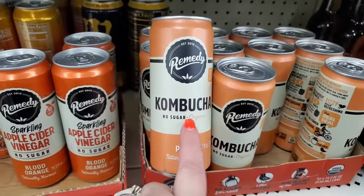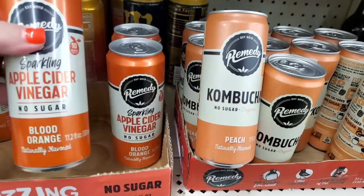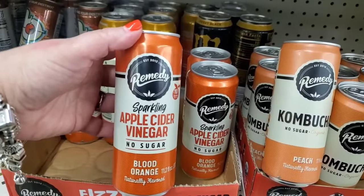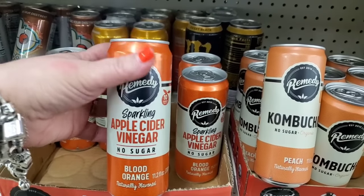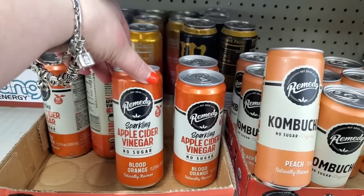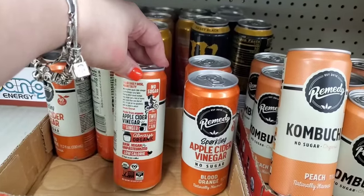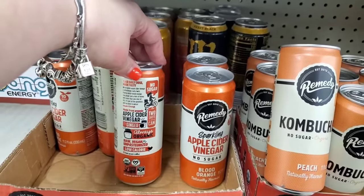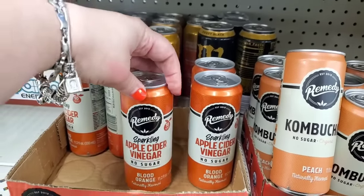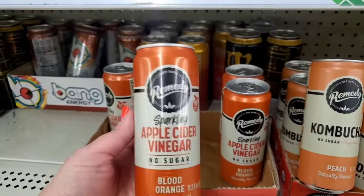Here's another first for me — shelf-stable kombucha in organic peach flavor, no sugar. But now there's also naturally flavored blood orange sparkling apple cider vinegar, no sugar. This is not kombucha — it's sparkling apple cider vinegar in blood orange flavor, organic, raw, vegan, unpasteurized, low calorie. Apple cider vinegar has all kinds of healing properties — this looks really interesting.